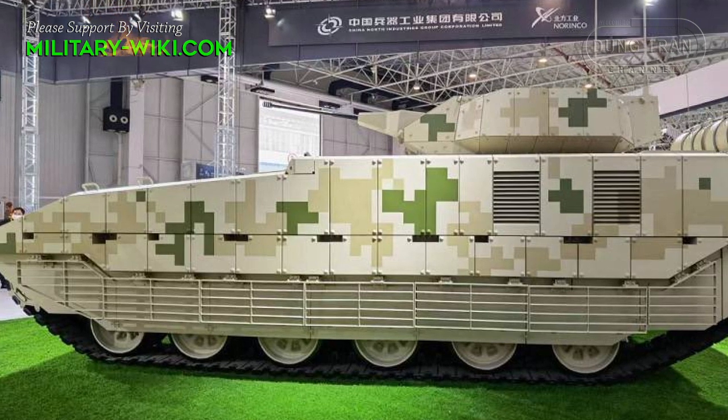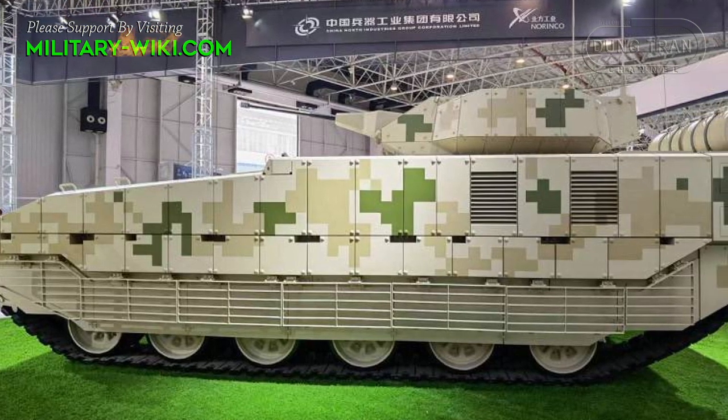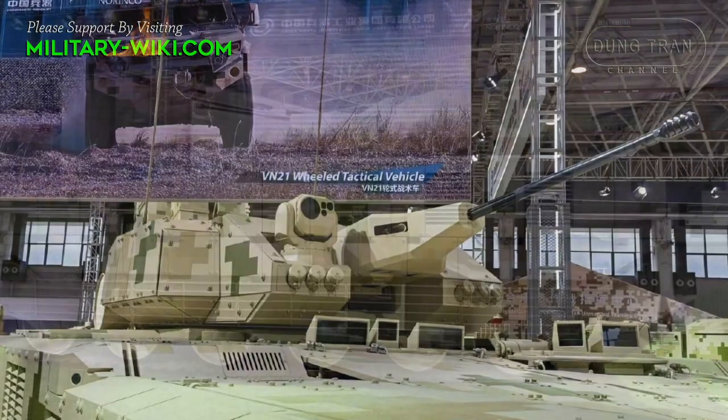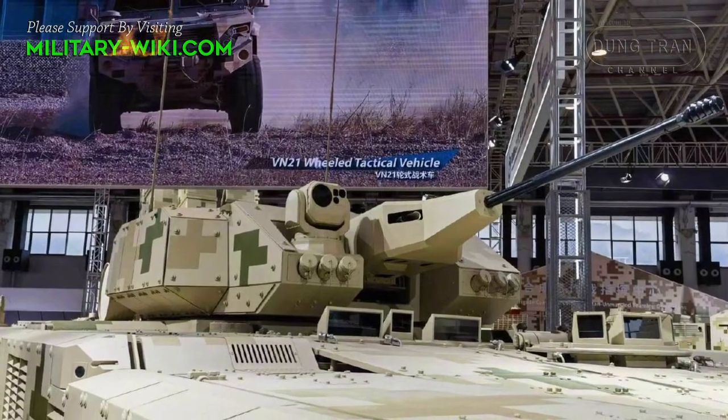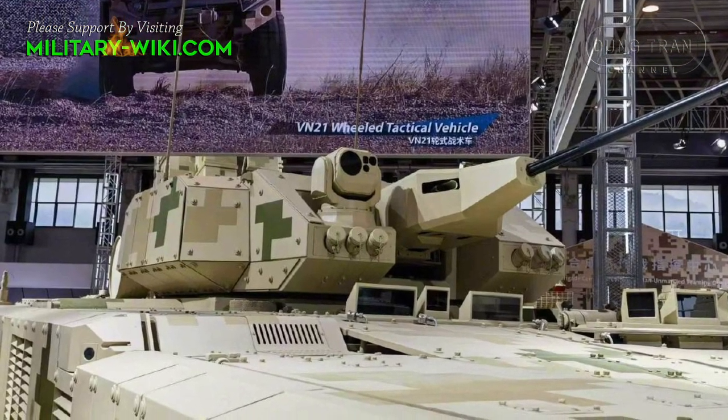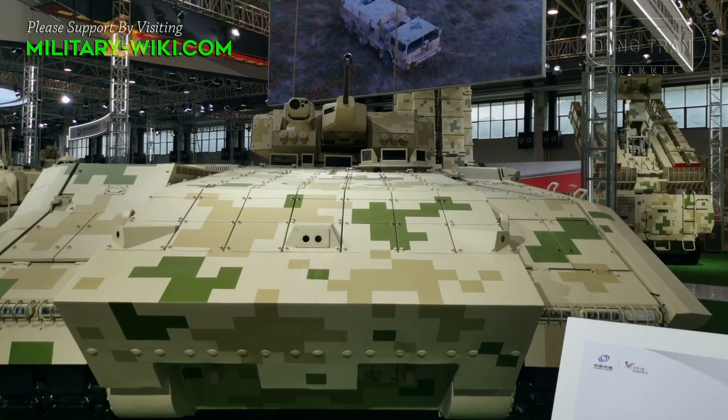At Airshow China 2022, the VN-20 is equipped with a remote-controlled turret with a 30mm automatic cannon. Three smoke grenade launchers are integrated in the armor on each side at the front of the turret.